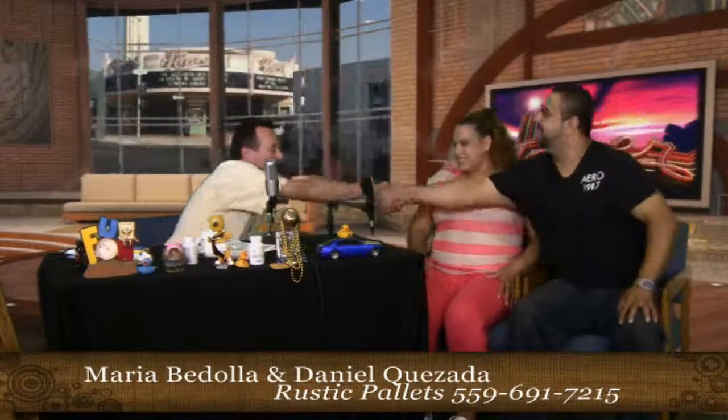Our next guests are Rustic Pallets, Maria and Daniel. Hello, how are you doing? Nice to see you, Daniel. How's it going? You guys take old used pallets and make them into new, cool furniture and things, right?